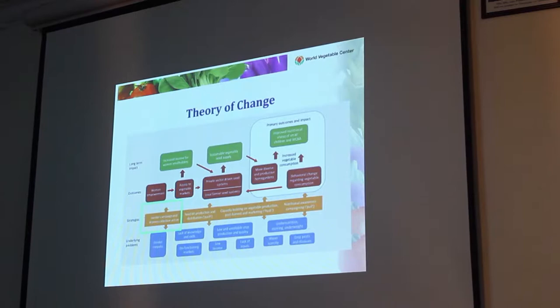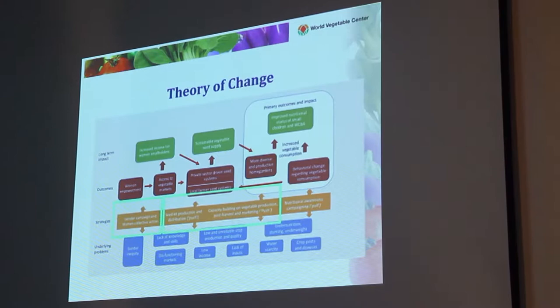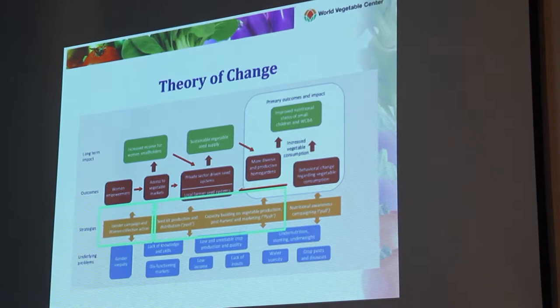We also used push and pull strategies. Push is to get the vegetables out there. You do that by making sure that people have access to seeds, because some seeds you cannot buy in shops — these seeds need to be physically available. People also need to know how to use those seeds; in other words, you have to train people on good agricultural practices for this diverse range of vegetables. Those are the push elements.